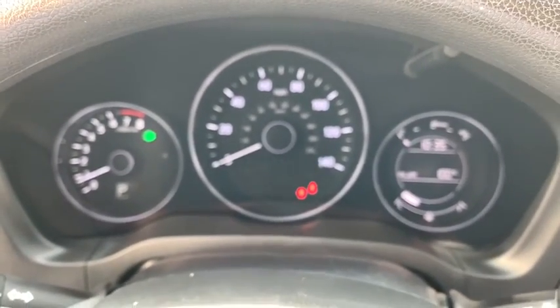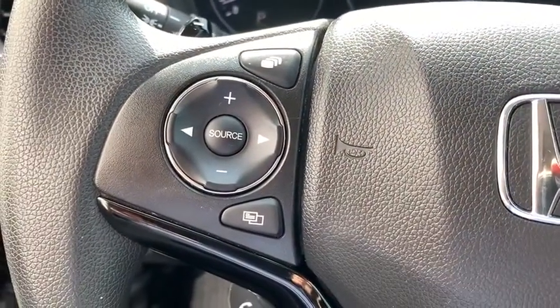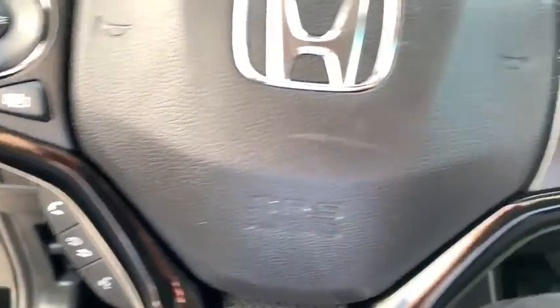Body color door handles, tinted glass, low tire pressure warning, four-piece floor mat set, power rear window sunshade.